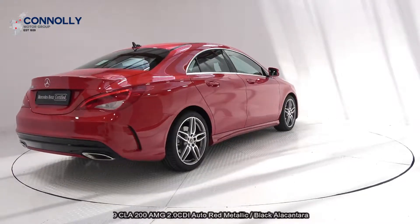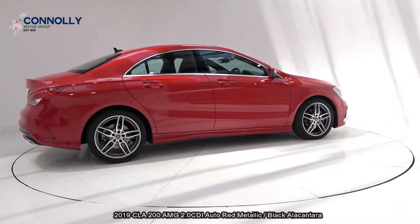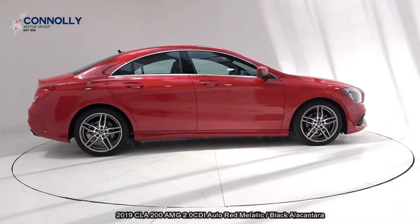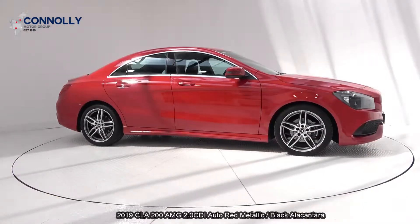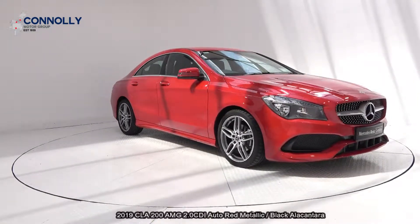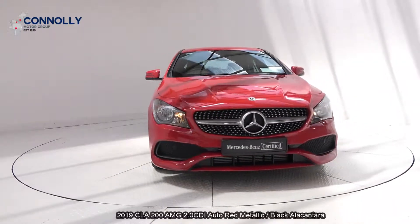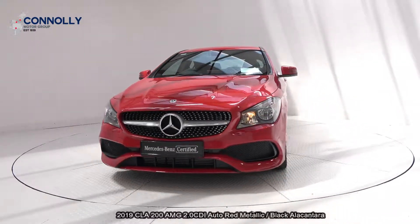Features include daytime running lights, front parking sensors, colour reversing camera, and the vehicle is complemented with 18-inch AMG multi-spoke alloys, ventilated brake discs with Mercedes-Benz brake calipers, remote boot release, and tinted privacy glass to the rear.